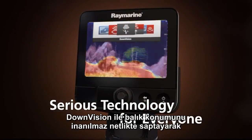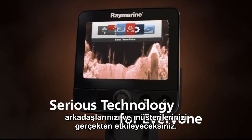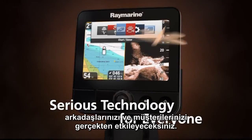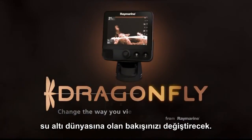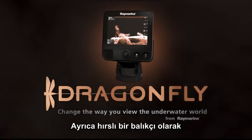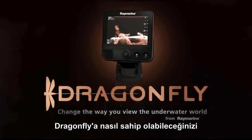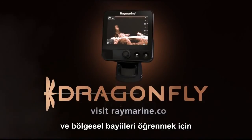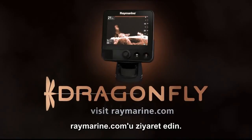With the amazing clarity of down vision pinpointing right where the fish are, you'll really impress your friends and customers. Dragonfly's Chirp down vision technology will change the way you view the underwater world and give you the tactical advantage you're looking for as an avid fisherman. To learn how to get Dragonfly on your boat, visit Raymarine.com to connect with authorized Dragonfly retailers and dealers.